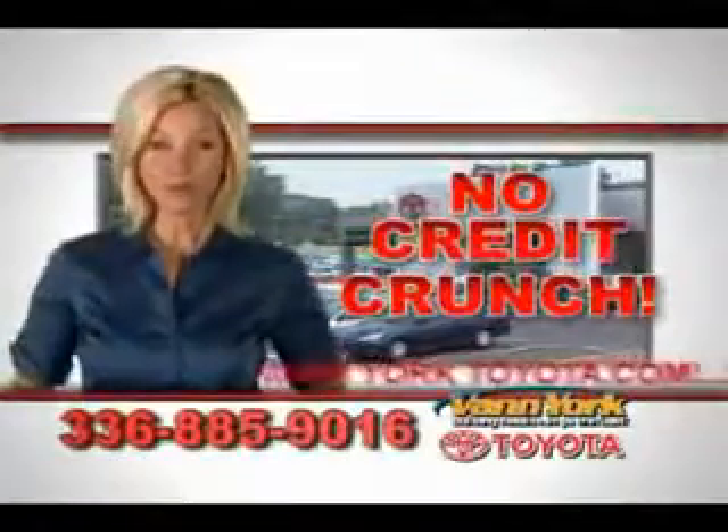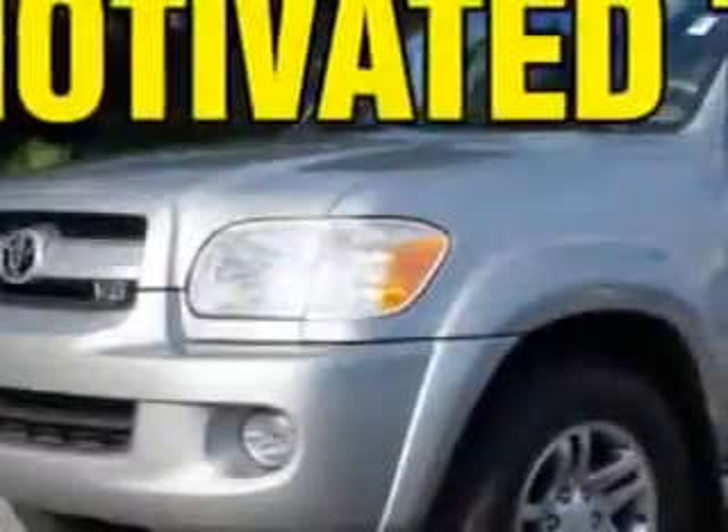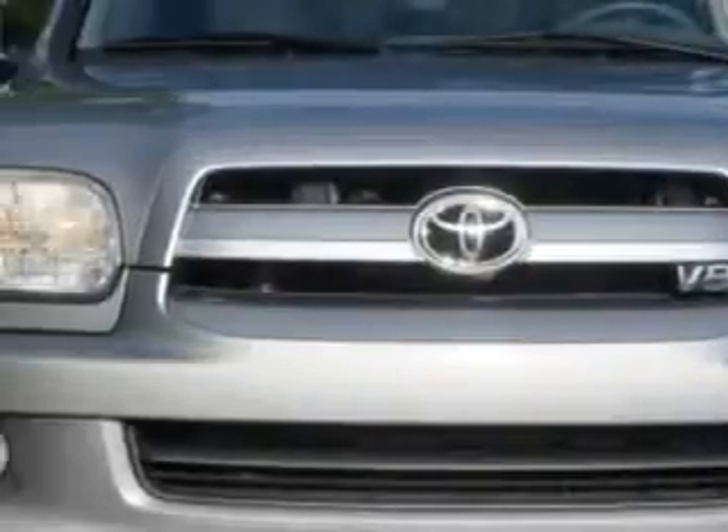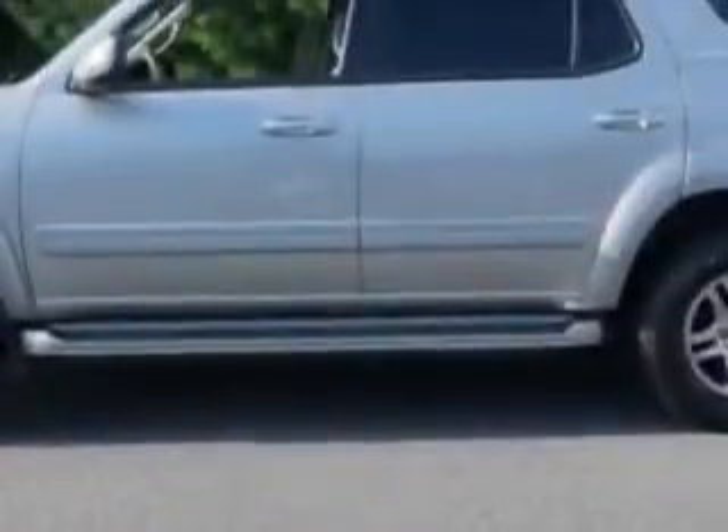There's no credit crunch at Van York Toyota — millions of dollars to lend. At Van York Toyota, we know you need a car that offers convenience, comfort, and space. Whether taking the kids to their soccer game or having a night out with your friends.